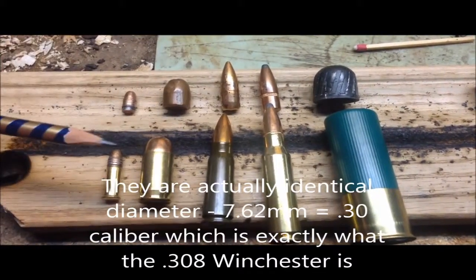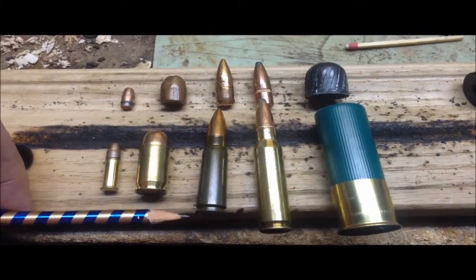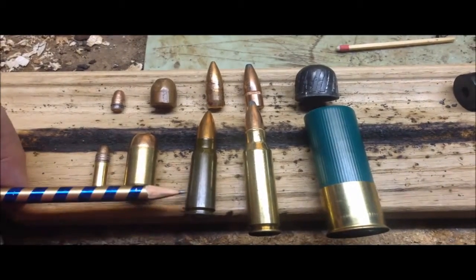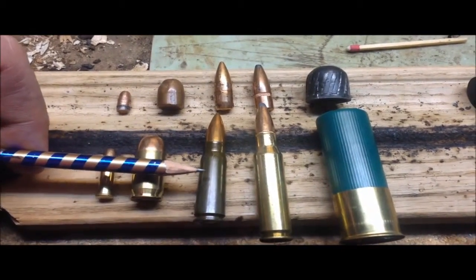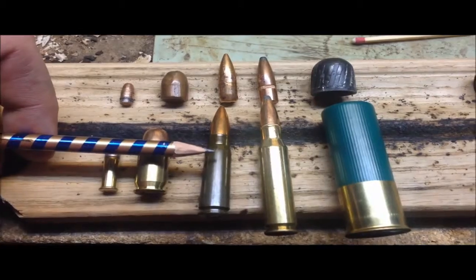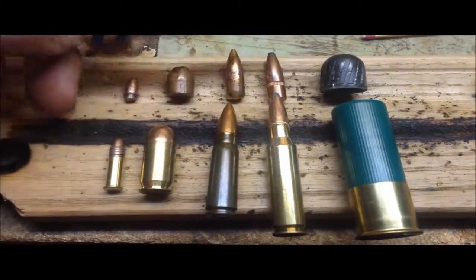All these rounds work on the same principle. At the back end there's a primer — basically a little powder charge different from gunpowder — and if you strike it hard it'll explode and send sparks into the inside of the round where the gunpowder lives. The gunpowder ignites and wants to expand as it burns. Because it's in a rifle or shotgun barrel with nowhere for the gases to expand other than to push the bullet forward, that's how the bullet moves down the barrel.